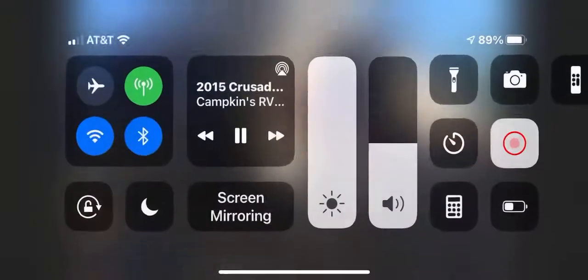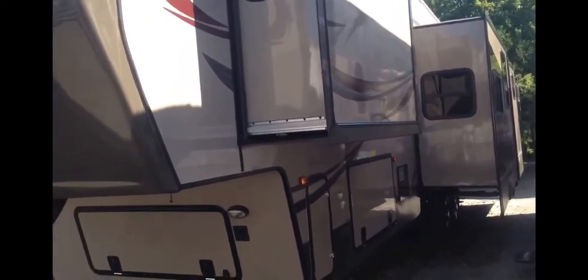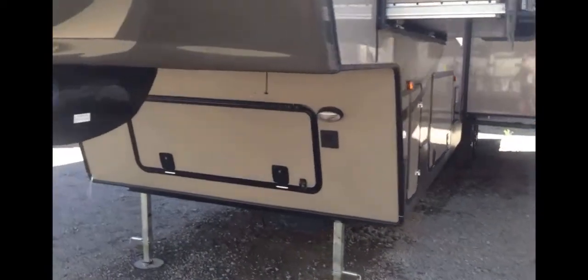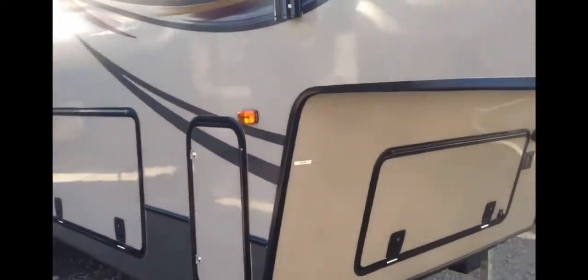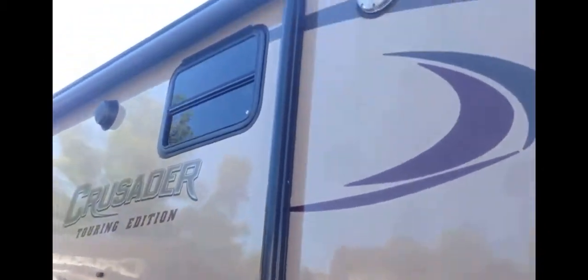This is a 2015 Crusader fifth wheel, model 360 Bunkhouse BHS. It's got three slide outs on the back side. You've got an electric leveling system — push a button and the Crusader levels itself. There's also a large slide out on this side, and lots of storage underneath with huge cargo storage in the front.